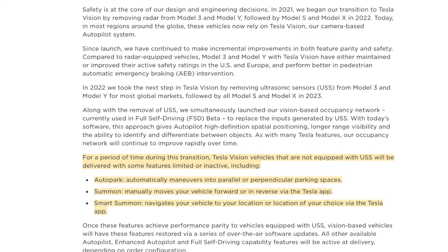For a period of time during this transition, Tesla Vision vehicles that are not equipped with the ultrasonic sensors will be delivered with some features limited or inactive, including Autopark, Summon, and Smart Summon. Once these features achieve performance parity to vehicles equipped with the ultrasonic sensors, vision-based vehicles will have these features restored via a series of over-the-air updates.